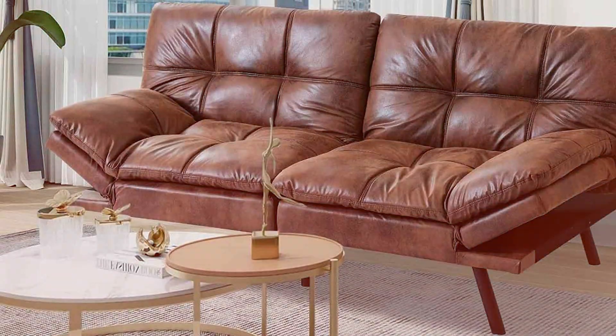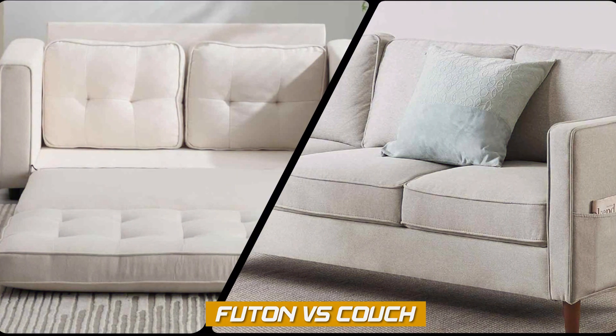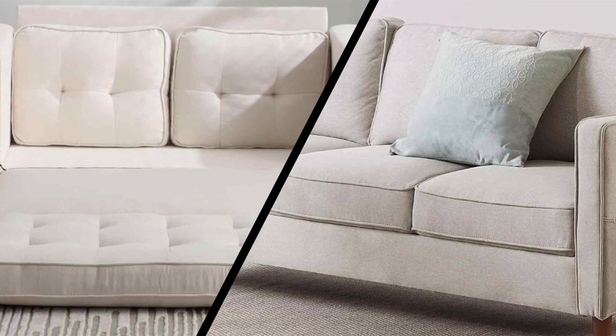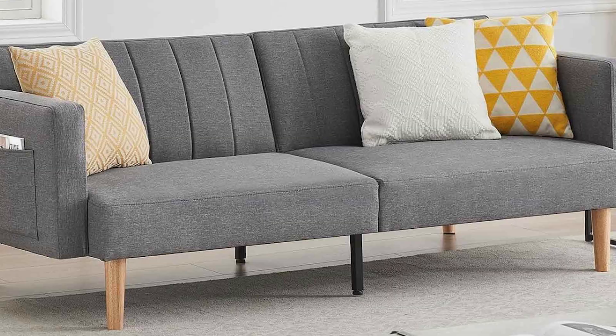Welcome to our living room showdown. Today we'll be comparing two popular seating options: futons and couches. Whether you are furnishing a small apartment or looking for versatile seating, choosing between a futon and a couch can be a tough decision. So, let's dive into the video and help you make the right choice.